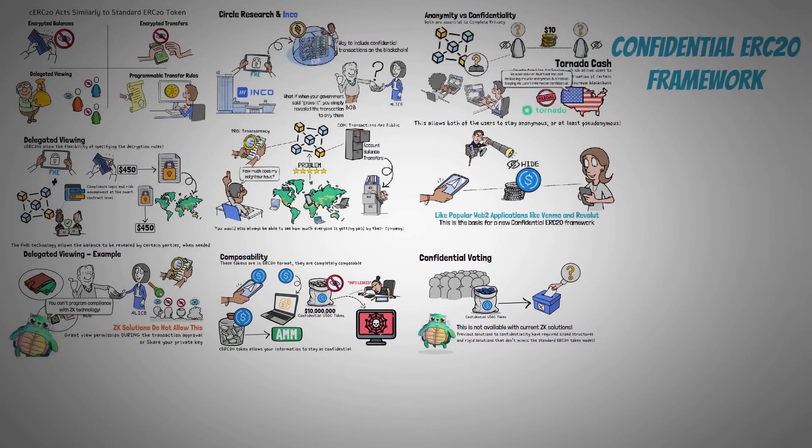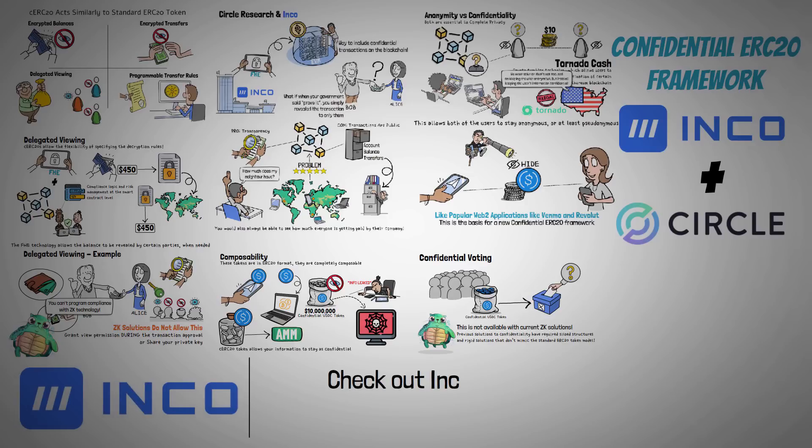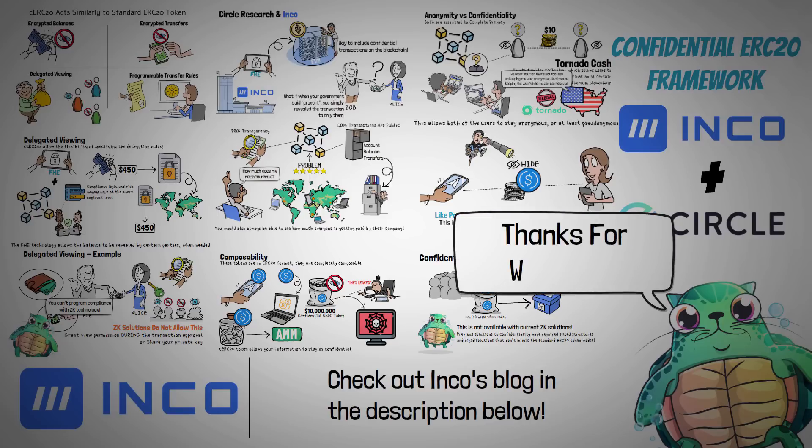This new and exciting confidential ERC-20 technology was built in combination by INCO and Circle Research. To learn more about FHE technology and blockchain use cases, you can check out INCO's blog in the description below. Thanks for watching — I hope you enjoyed this video, learned something, and I hope to see you in future videos.